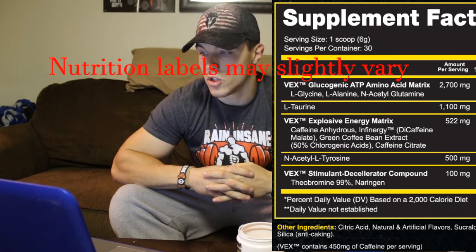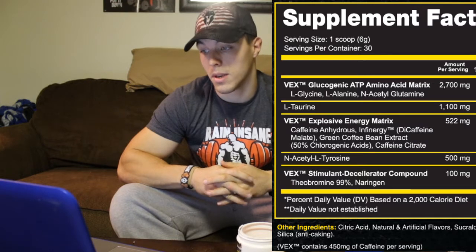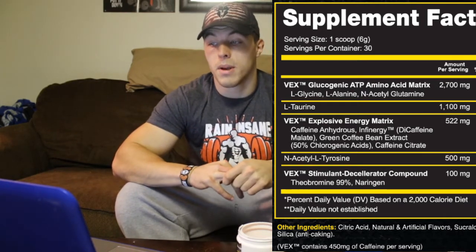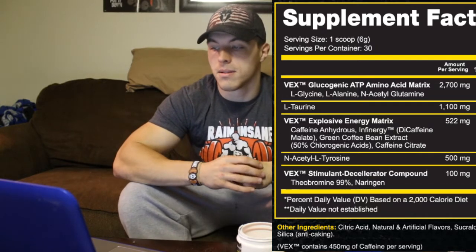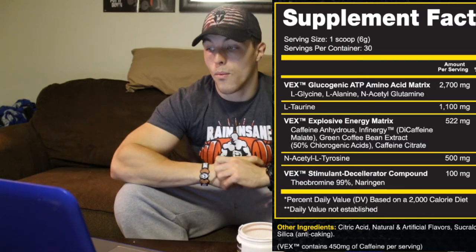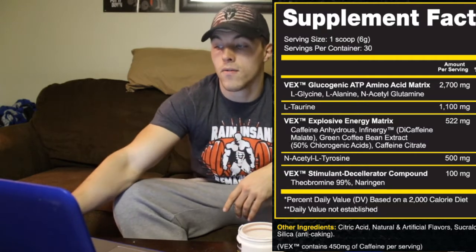First we've got a proprietary blend — their amino acid matrix ATP glucogenic at 2,700 milligrams, or 2.7 grams. Their amino acids include some non-essential: glycine, L-alanine, and N-acetylglutamine. Next we've got 1 gram or 1,000 milligrams of taurine, which is another amino acid that will help you work your muscles harder and help with reducing the muscle fatigue that you sometimes feel in that muscle burn. Then some N-acetyl L-tyrosine, 1 gram of that. Then 450 milligrams of their proprietary blend explosive energy matrix, which is basically all caffeine — just different forms of caffeine. That's quite a bit of caffeine.